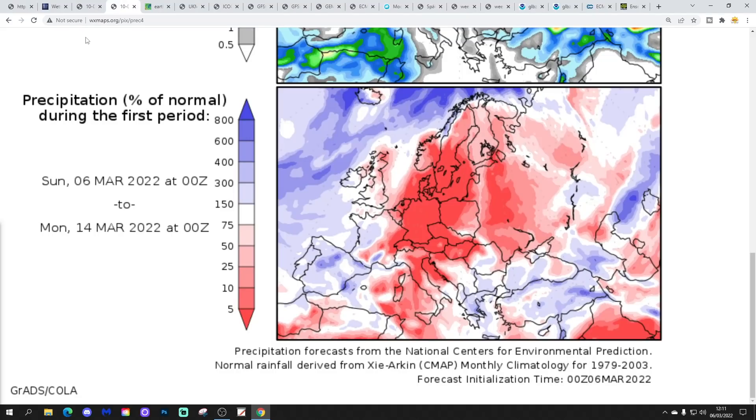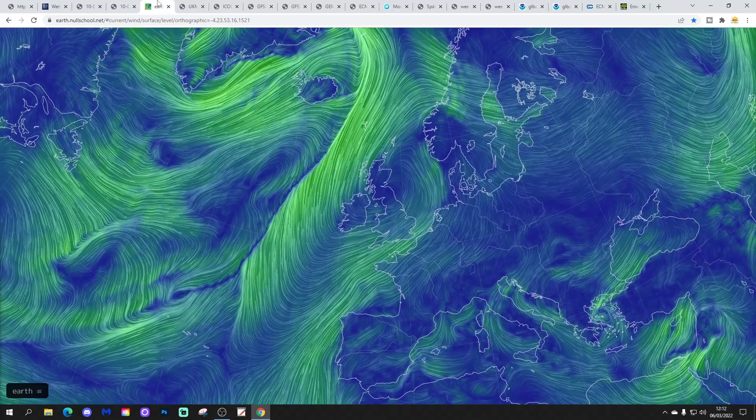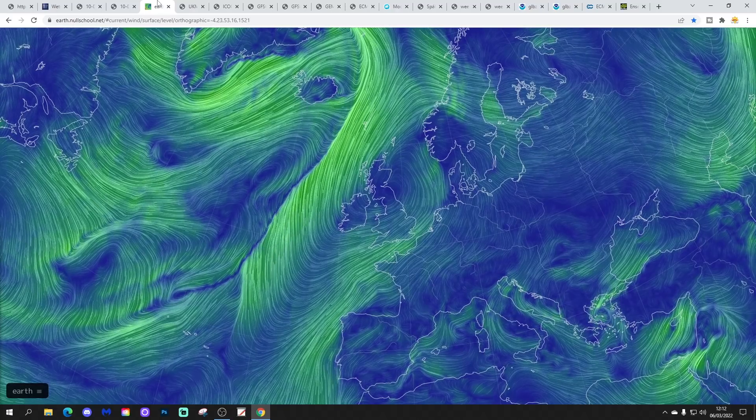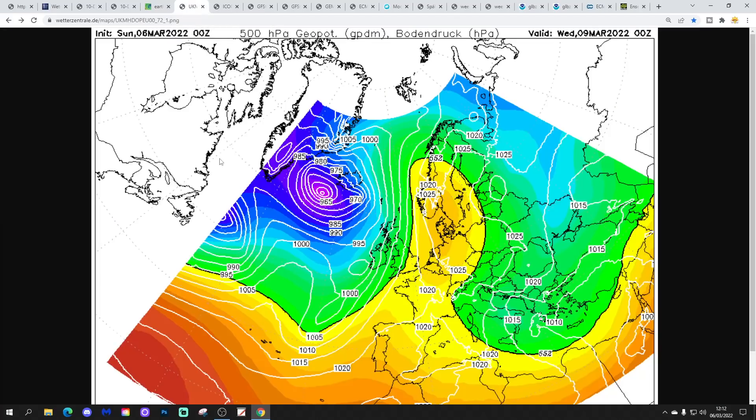Precipitation anomalies from the 6th to the 14th show above-average rainfall in eastern areas, wetter than average out to the west — indicative of a high pressure to the east, low pressure to the west type pattern. Earth.nullschool shows we're under an area of high pressure today, pulling in quite a chilly east to north-easterly wind, especially for southern and eastern areas. Later in the video we will look at some long-range outlooks for summer 2022, which will be quite interesting in about five minutes or so.